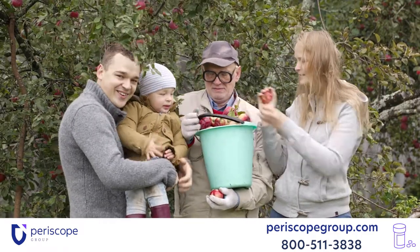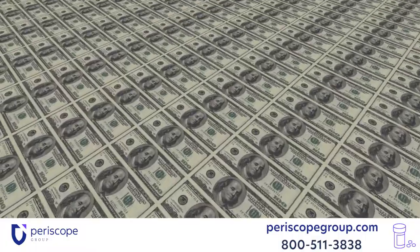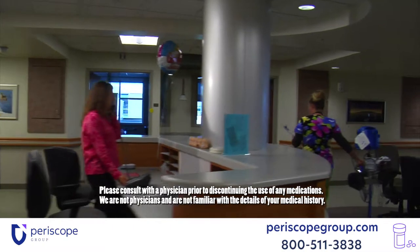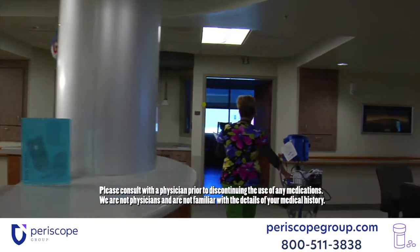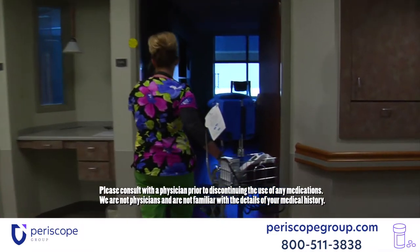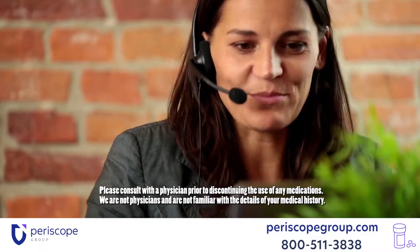If you or a loved one took Actemra and experienced any of the following life-threatening conditions, you may have a claim against Roche Genentech: heart failure, heart attack, stroke, pancreatitis, interstitial lung disease, gastrointestinal perforations, and death. Contact Periscope Group today so we can get you the help you deserve.